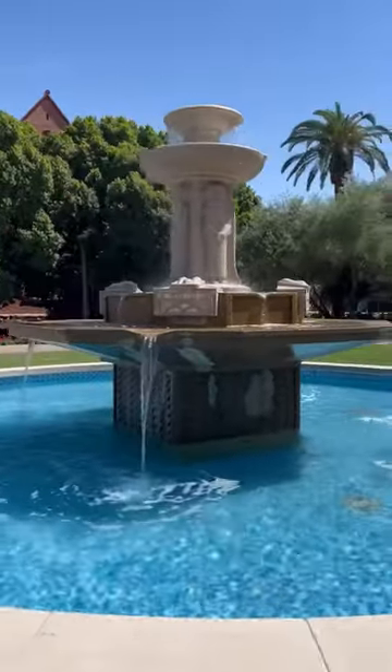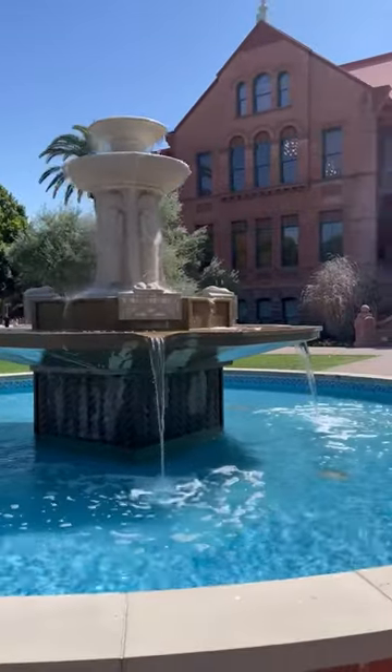I'm in front of Old Main right now. I personally love this place because the buildings and foundations give me more traditional and historic vibes, and it's so beautiful as you can see. This is where people normally get their graduation photo done, and I'll get my own graduation photo done here in a couple of years.